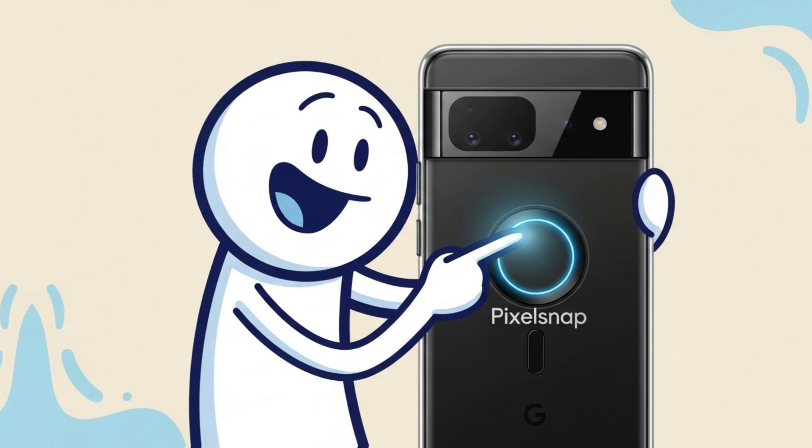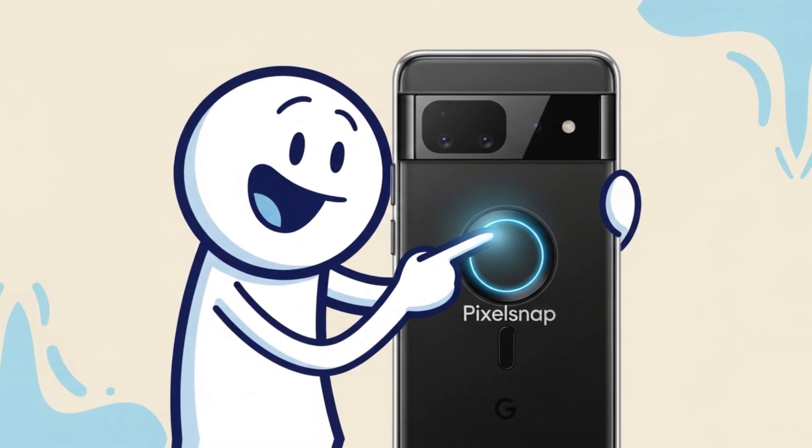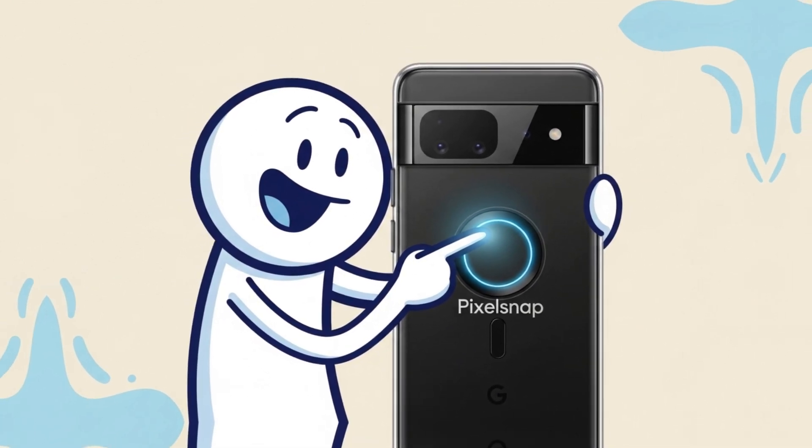New first-party cases, called PixelSnap, have surfaced showing a visible magnetic ring that hints at seamless magnetic interaction.